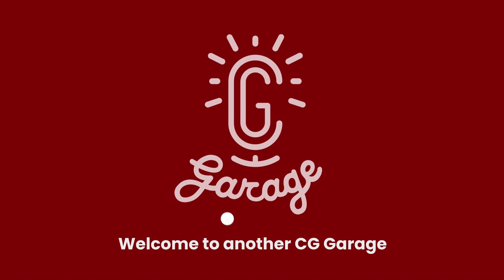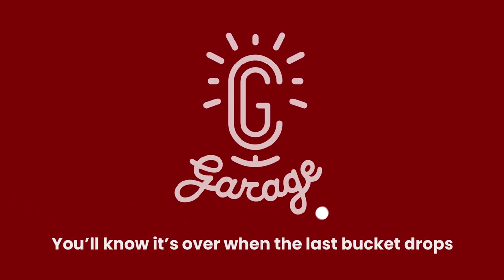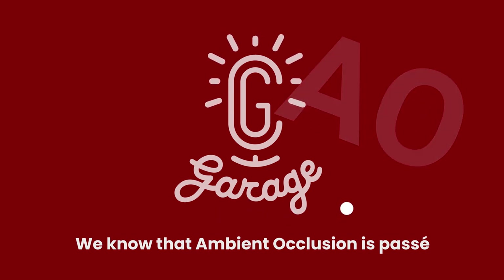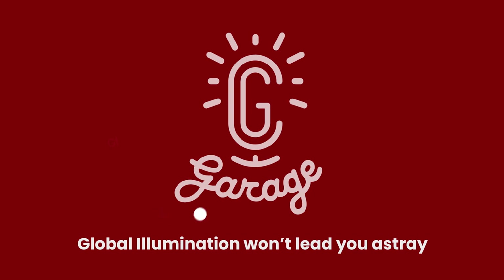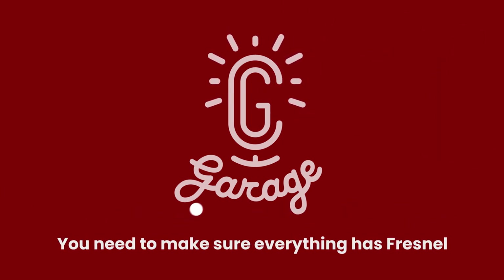Welcome to another CG Garage where the Chaos Group talks. You'll know it's over when the last bucket drops. We're going to fire off rays in high dynamic range. We know that ambient occlusion is passé. Global illumination won't lead you astray, and while image-based lighting is really swell, you need to make sure everything has for now. Jeff, thank you so much for being on. I've been a big fan of your work for many years — it's always nice to get to know you a little better. Being able to hear your story is really interesting and important because you've done a lot for the industry in many different ways.